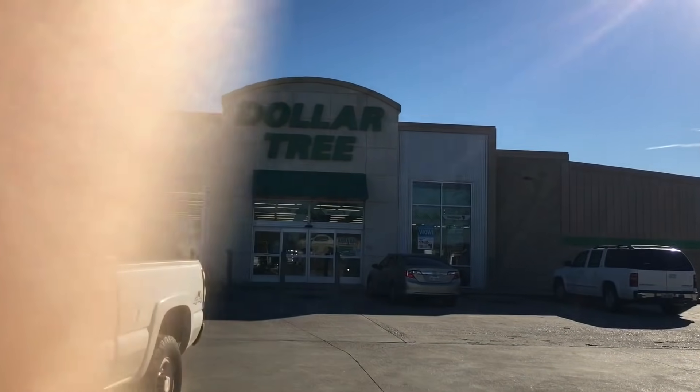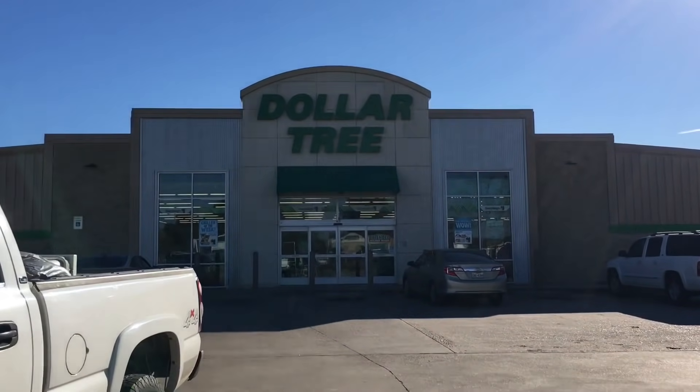I just left Dollar General and I'm heading to Dollar Tree, which is right up the street. We've made it to Dollar Tree - it is so bright. The Dollar Tree was a dub. I didn't see anything worth buying.